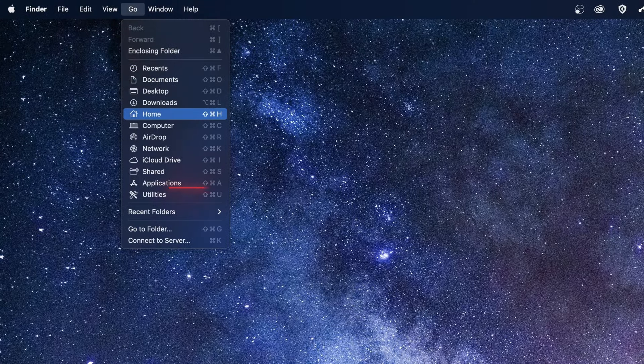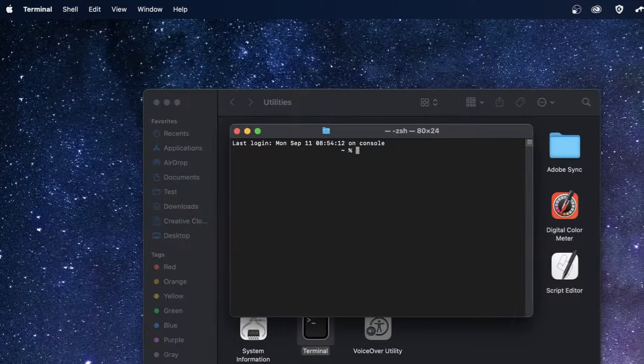Mac users, click on Go in the top menu, choose Utilities and find Terminal. Double click to open it and enter the following command. It's a long one, so you can pause the video to type it. Once you're done, all you have to do is type your password and press enter.